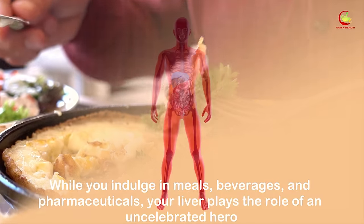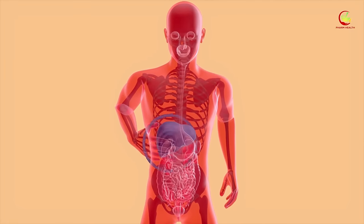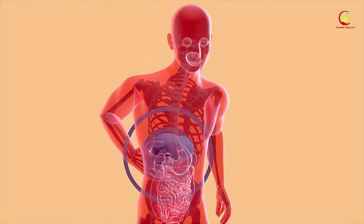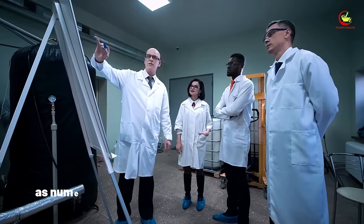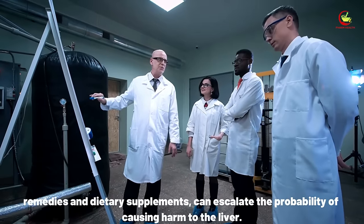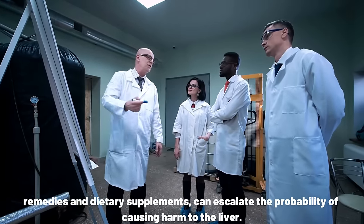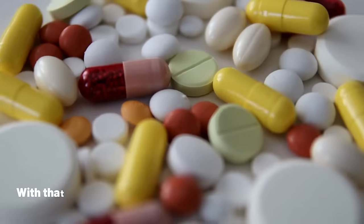While you indulge in meals, beverages, and pharmaceuticals, your liver diligently filters these substances, stores essential nutrients, and disposes of waste. This continuous metabolic activity substantially raises its susceptibility to detrimental agents. Numerous studies suggest that various medications, including herbal remedies and dietary supplements, can escalate the probability of causing harm to the liver. This video is for educational purposes only, so do speak to your doctor if you have any medical concerns.